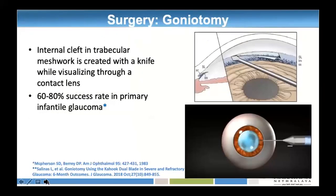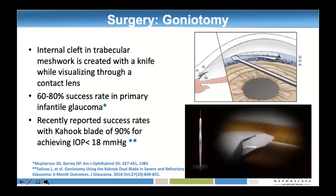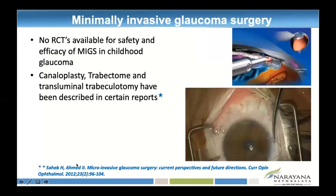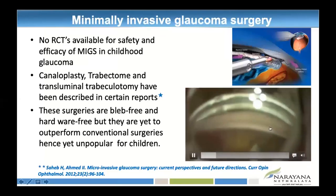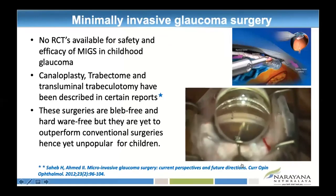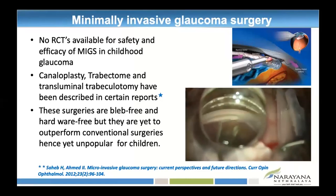Goniotomy creates an internal cleft in the trabecular meshwork with a success rate of 60 to 80%. With the Kahook blade, success rates for achieving pressure less than 18 mmHg are reported to be much higher — the inner wall of Schlemm's canal is removed. In terms of MIGS, these surgeries are bleb-free. A stent can be inserted with an endolight and light at the tip — once threaded 360 degrees through Schlemm's canal, it opens up the inner wall. However, these procedures are yet to outperform conventional surgery.